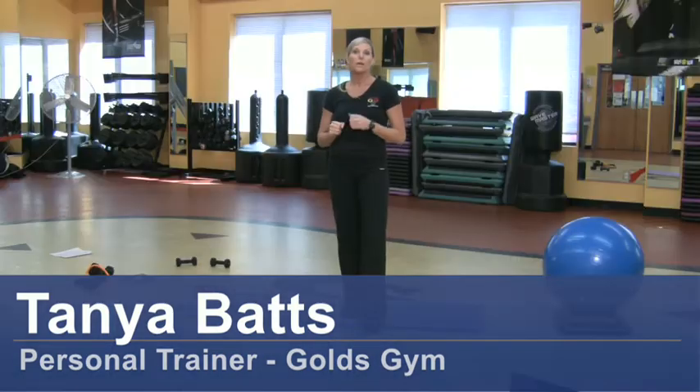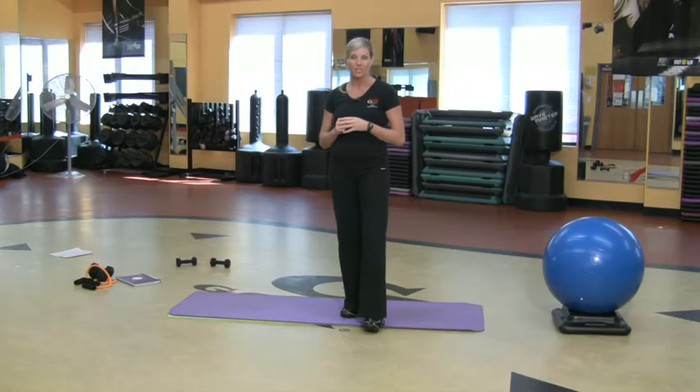Hi, my name is Tanya Batts and I'm a personal trainer at Gold's Gym. I want to talk to you about how you can become certified to teach a spin class.